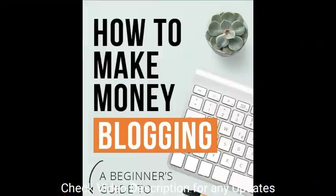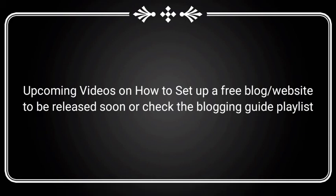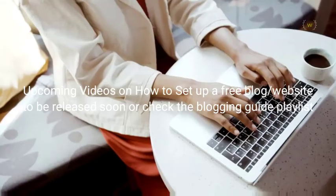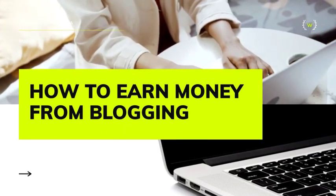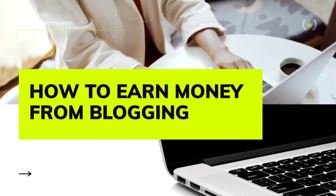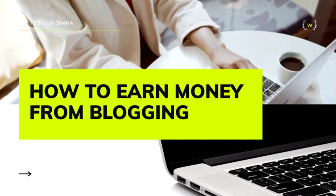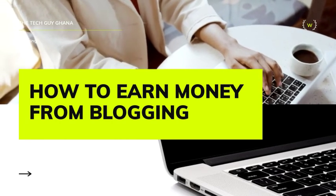I'll be making videos on how to set up the blog and other important things beginners need to know. This content is for the beginners, so please don't forget to subscribe so you don't miss the series of videos coming soon. I'll be creating a new playlist, so subscribe, like, comment, and you can join our group if you want me to explain things to you.